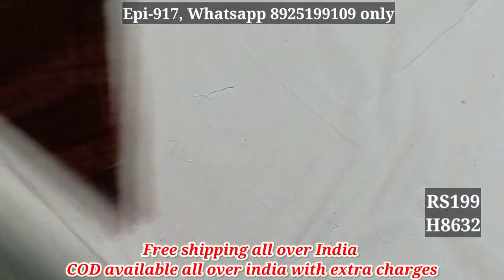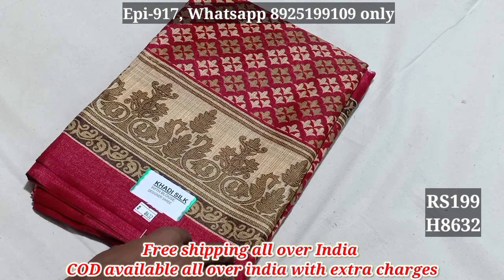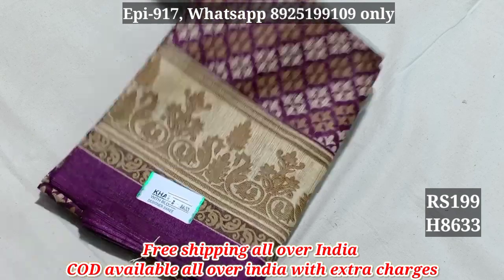8631 — if you purchase a lot of Bengal Cotton, you can purchase at $370. 8632. 8633 — we have $199.